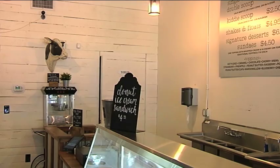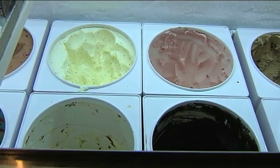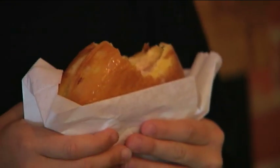First stop brought me here to Milk and Sugar on West Franklin Street. We have about 80 flavors total that we rotate out, but we always keep our signature Zanzibar chocolate, vanilla, and strawberry. But it's not the flavors that caught my attention.